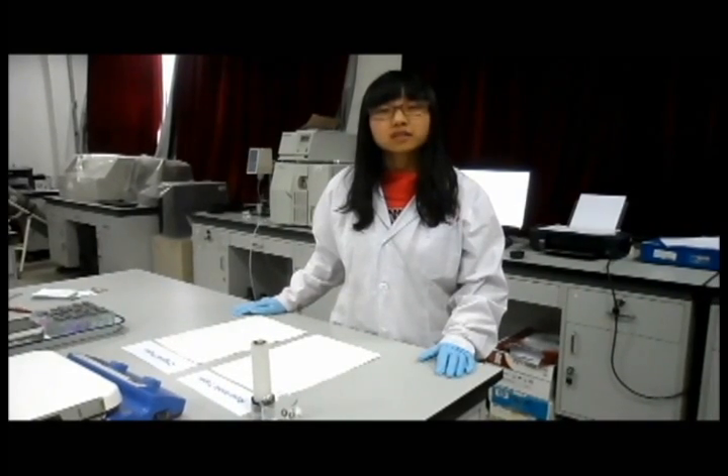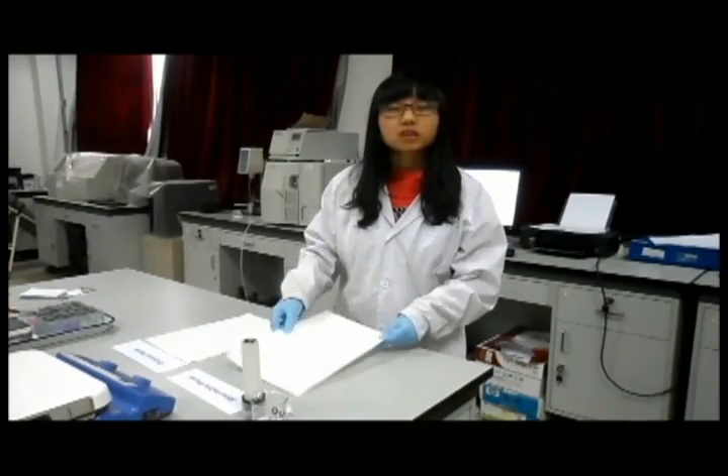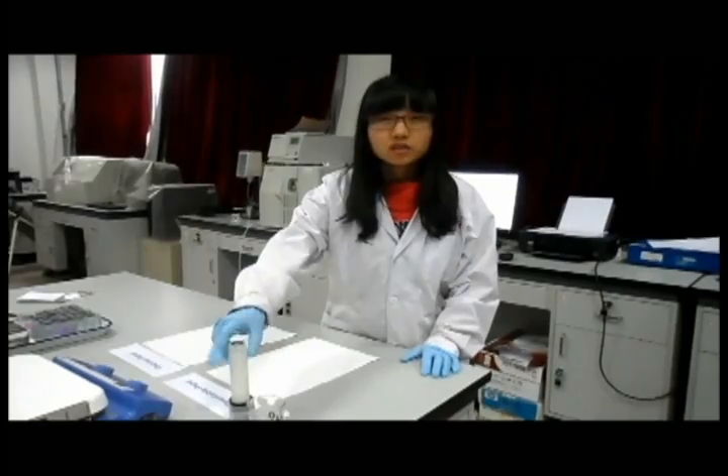Apart from water jet printing, this rewritable paper can also be used for handwriting with an English pen. I will show it now.